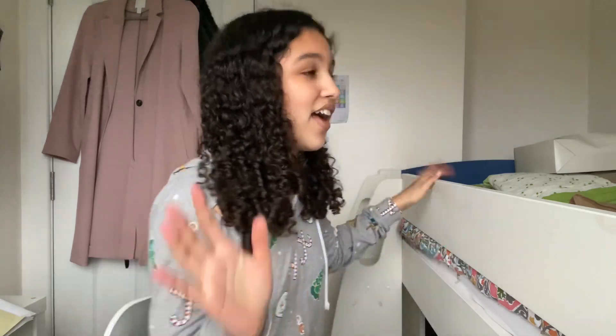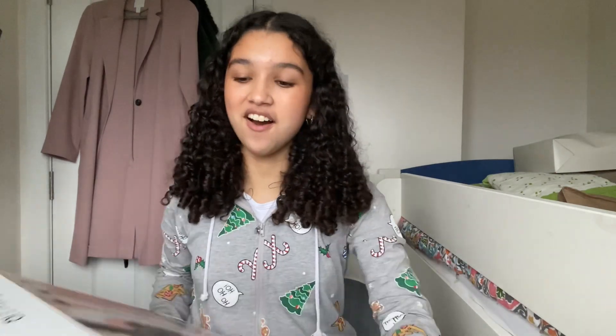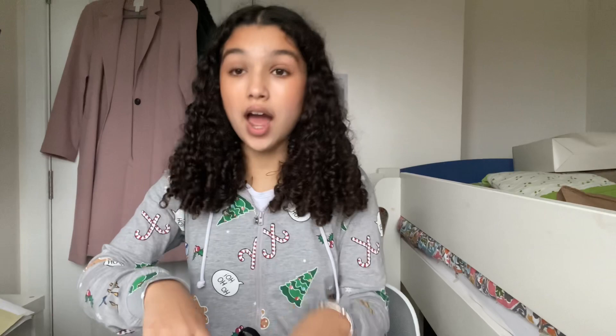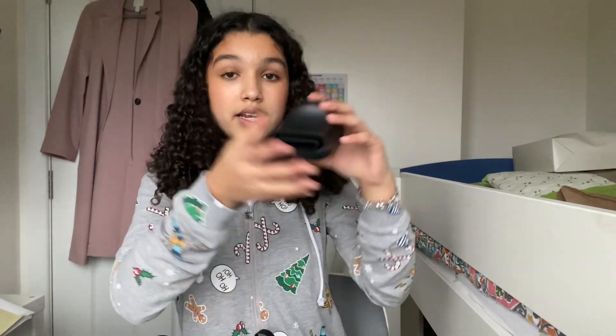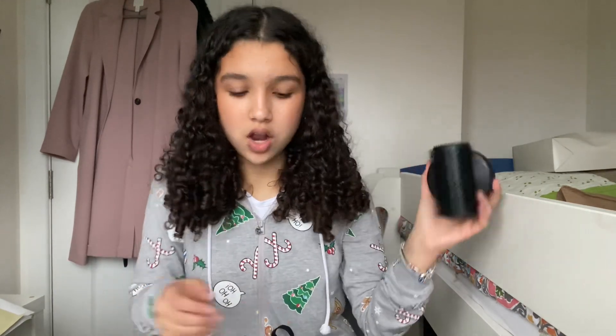The first thing I got — and probably the biggest — is the Shark hair dryer and styler set. It comes with the hair dryer itself and three attachments: one for sleek and straightening, a heated round brush which is really good for blowouts, and a diffuser which I'm going to use every day.